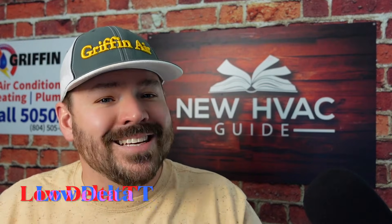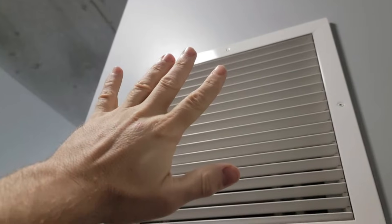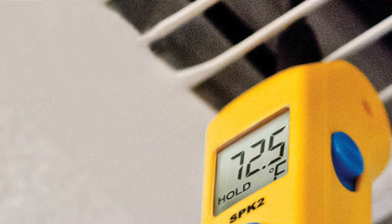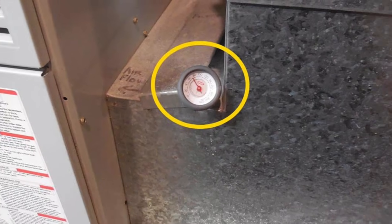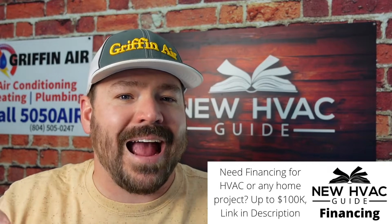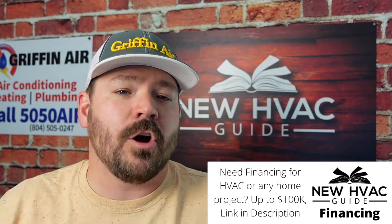Number three, a low delta T — a low temperature difference from where the temperature goes in at your return grill to where it comes out of the supply. Most systems, I want to see at least an 18-degree difference. If it's any lower than 18 degrees, you might be low on refrigerant. You can simply take a thermometer — a meat thermometer out of your kitchen drawer — measure the temperature going in at your return grill, then measure where it's coming out of the supply. Keep in mind there are other factors that could affect delta T, such as ductwork that is compromised or not insulated well.